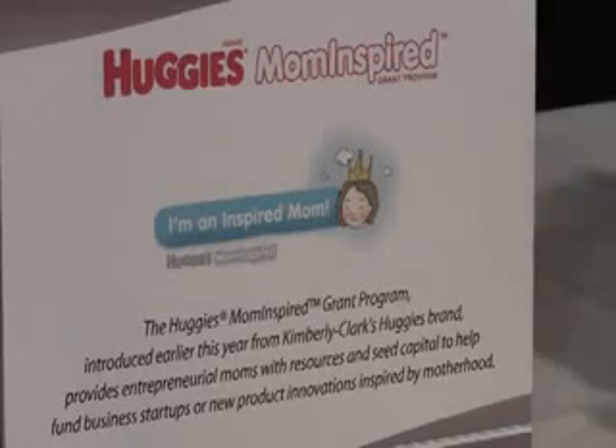So basically my Busy Breather Backpack was born. I've helped about 1,400 families since then and also became a Huggies Mom Inspired Grant winner. Huggies awarded me $15,000 to move forward with my business.